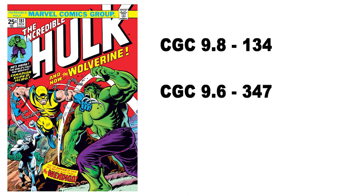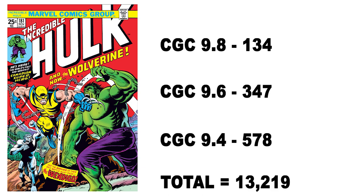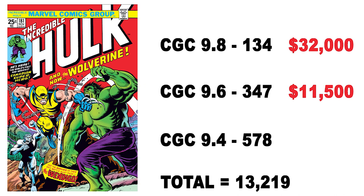Our first comic book for comparison is The Incredible Hulk #181, published by Marvel Comics in 1974. CGC has graded 134 copies in 9.8, 347 in 9.6, and 578 in 9.4, for a total of 13,219 copies across all grades. In terms of realized prices: a 9.8 sells for about $32,000 at auction, a 9.6 for $11,500, and a 9.4 for about $8,500.